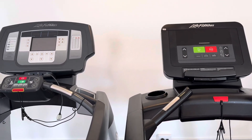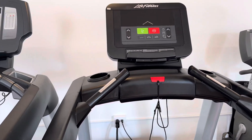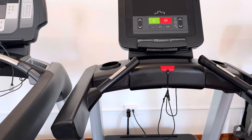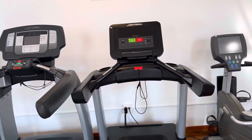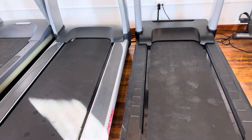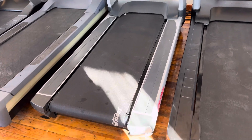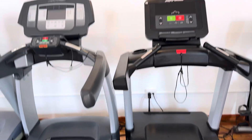Both have a 14 mile an hour top speed. The Integrity Series treadmill is a little bit lighter than the Inspire by about 20 or so pounds, and they are similar in size. The 95T is just a little bit smaller, as you can see, but otherwise they're similar in height and everything else.